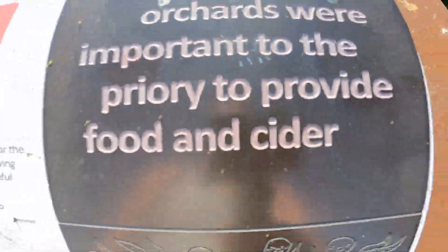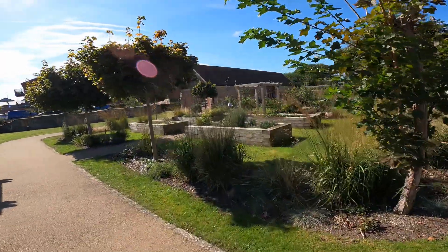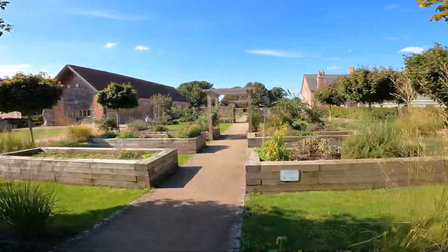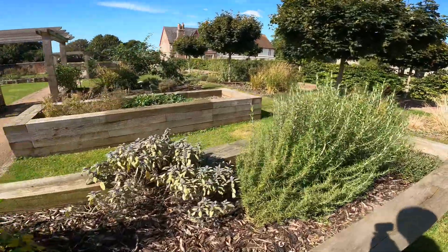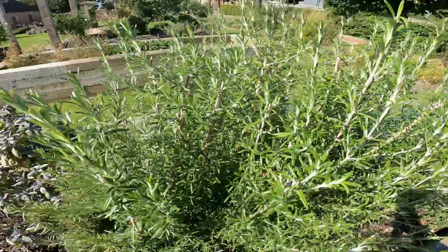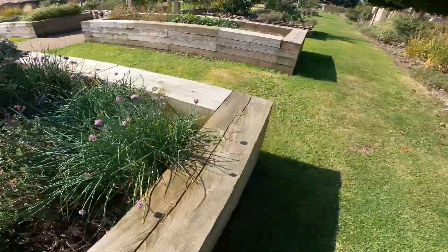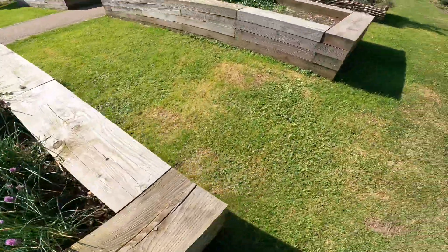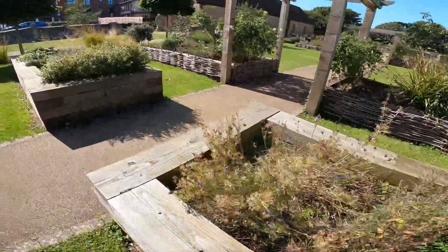Yeah, we need cider! So they had all their apple orchard - this is a recreation apparently. So obviously you'd have your apples and stuff like that, and you've got your herbs. Look, you've got thyme here - you can smell it, that's thyme straight away. It's lovely, isn't it? I think these are chives or something - chives, interesting. There's a lot going on there, and that thyme's really strong.